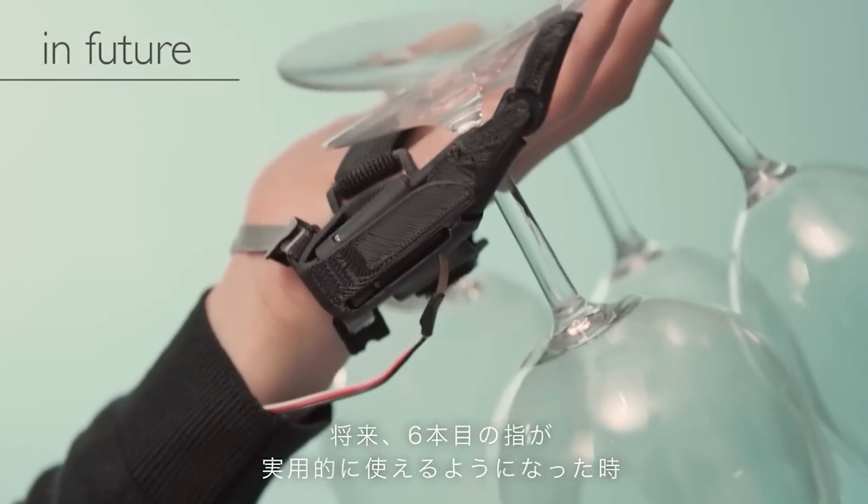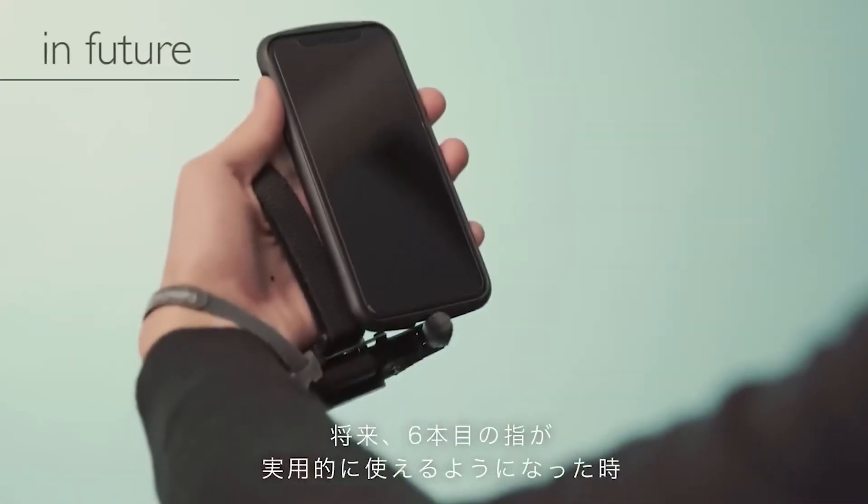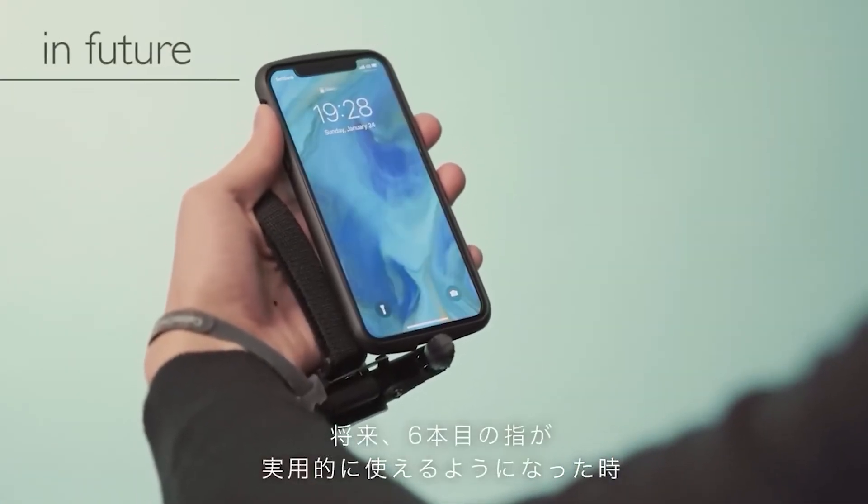Perhaps someday, alongside their amazing laptop, some IT specialist might desire a couple of extra fingers too.